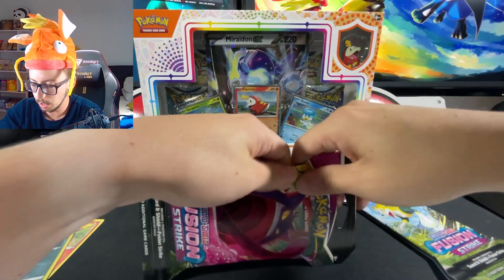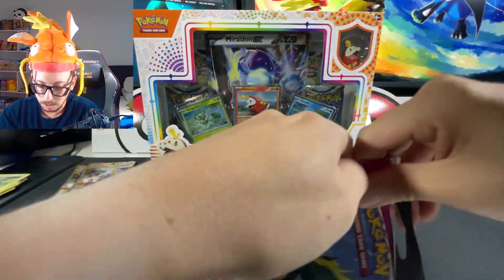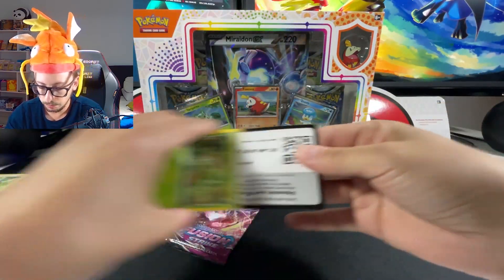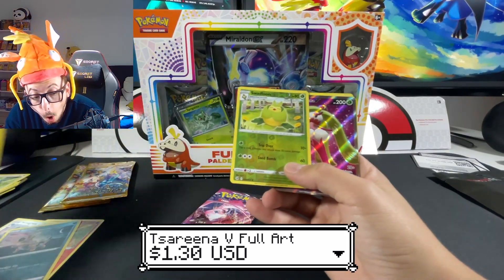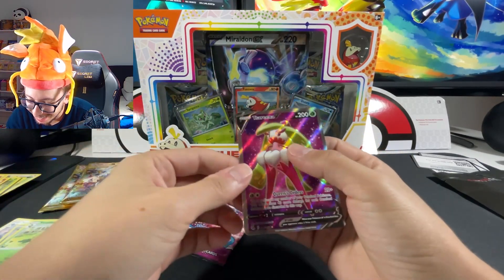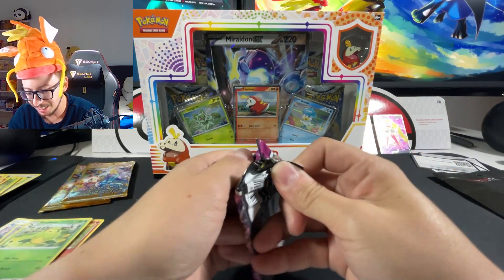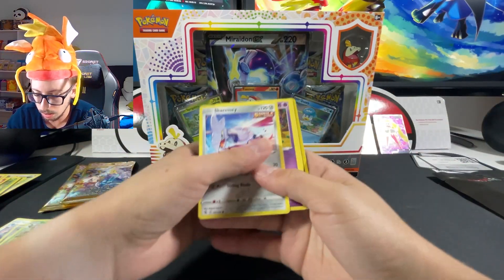Fusion Strike - we have two packs here, one with the Eevee artwork and the other with a Bolt artwork. Here's the code for you guys. Let's go through this one - oh my god, Serena full art! Did not expect that at all. It's a bit off-center of course, quality control is awful.